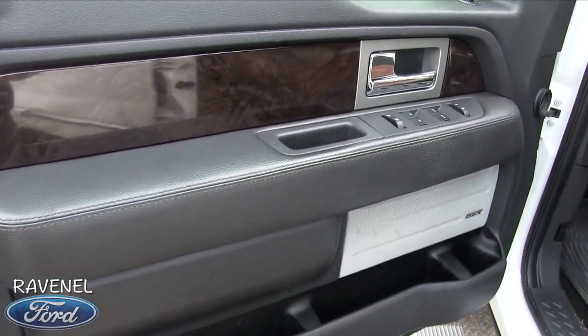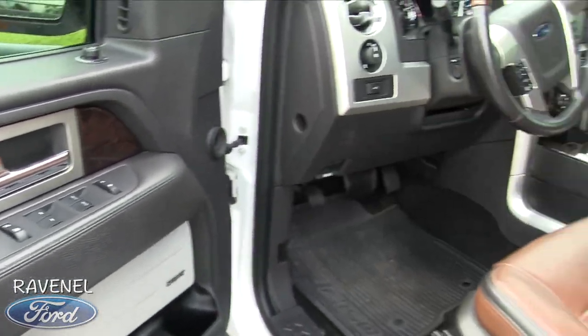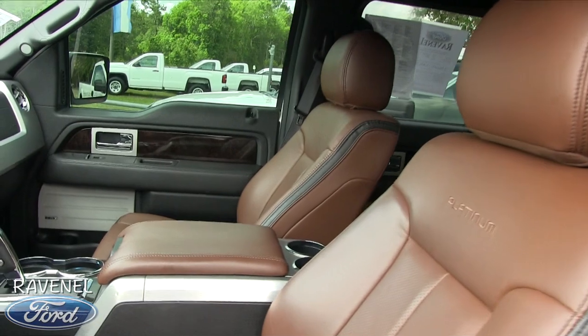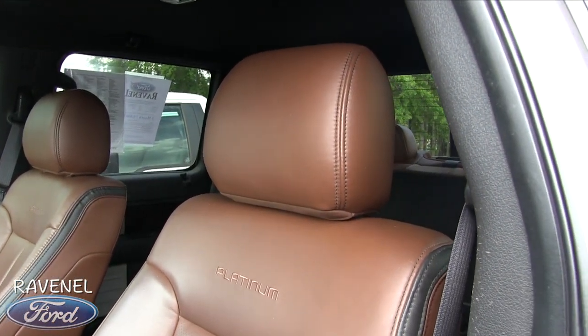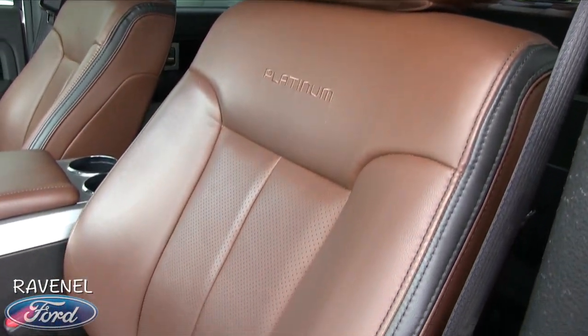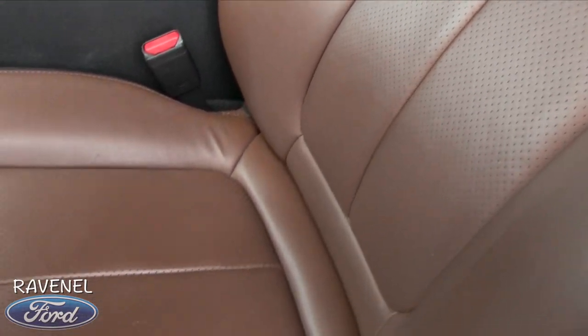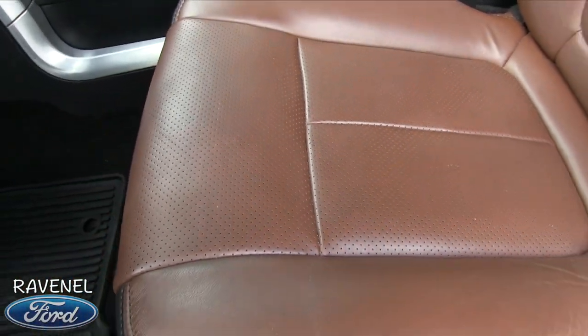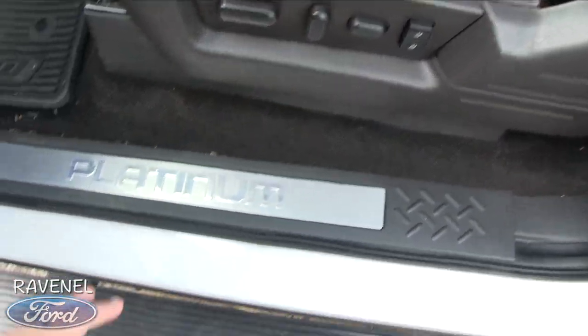Wood trim, Sony stereo system — if you're a southern boy, you're going to like this truck. Look at that beautiful rawhide leather interior on the Platinum. The seats are perforated with holes in the middle to let it breathe and stay cooler so you don't burn your legs. You've also got memory seats, power seats, and power lumbar.